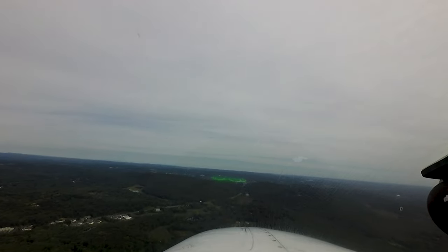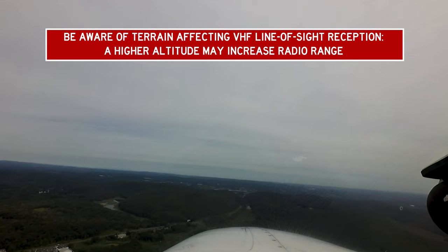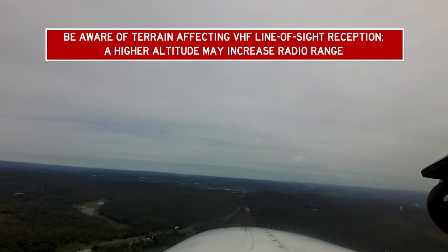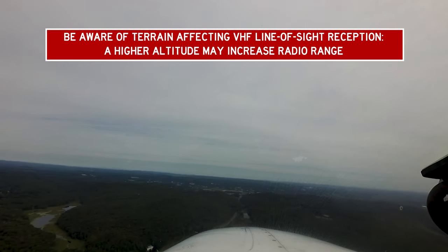Arriving at Danbury for the first time, pilots may notice that the airport is located in a bowl with higher terrain all around. When arriving from the south, pilots need to be aware that radio communications may be a little difficult due to line-of-sight issues with VHF radios. As a general awareness rule, if you are having difficulty hearing the ATIS broadcast, you may also have a difficult time communicating with the tower.